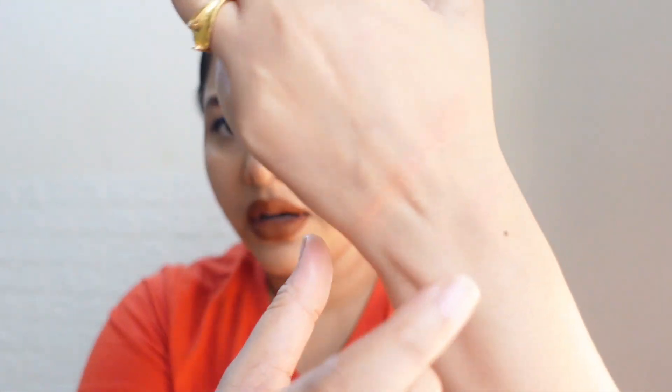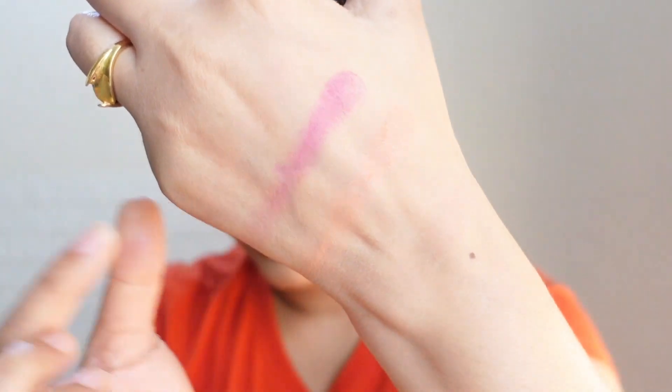This is a matte blush and it has a lot of shades with a generous quantity of product. This color will add a nice pink to your cheeks. Blue Heaven has no compromise on quality with this blush, so if you are looking for a blush around 100 rupees you should definitely try it — you will love it for sure.